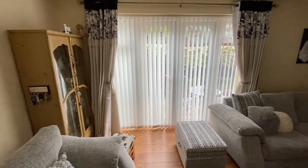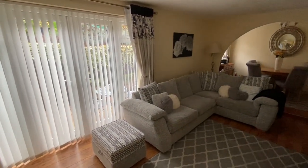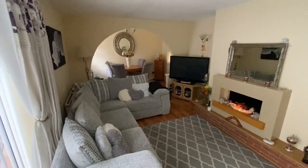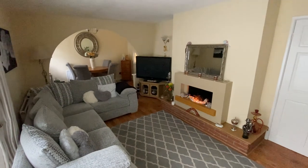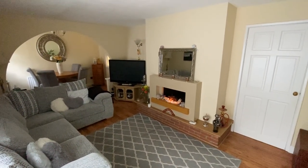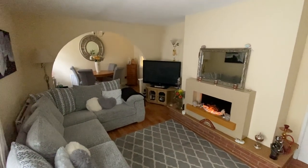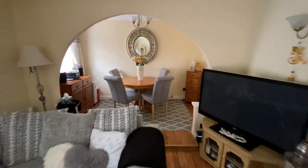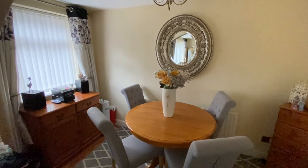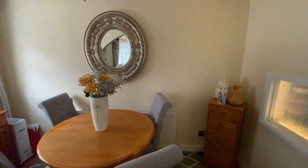Just starting off in the lounge diner, we have French doors out into the back garden, which we'll see a bit later on. Low-maintenance timber-finished flooring, and also a feature electric fireplace as well. We have a TV access point in the corner, and there's also access to Virgin broadband. The opening just at the end of the room takes us into a nice dining area with plenty of room for a table and chairs, views over the back garden, and then a serving hatch through to the kitchen.